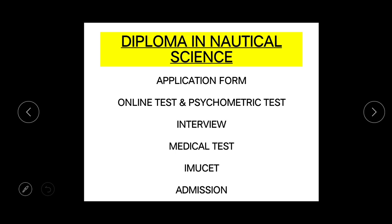Once you are done with your medical process, the company will inform you regarding IMU CET. You have to fill the form of IMU CET separately — its cost is somewhere around 1000 rupees and the application form will come somewhere around May or June. Once you get a good rank in IMU CET, you will be given a sponsorship letter by the company and an admission letter by the institute.